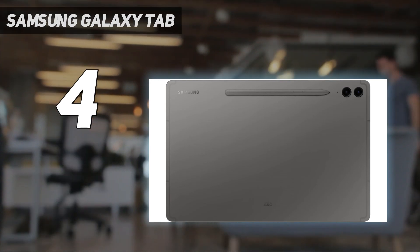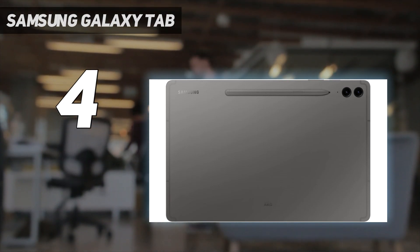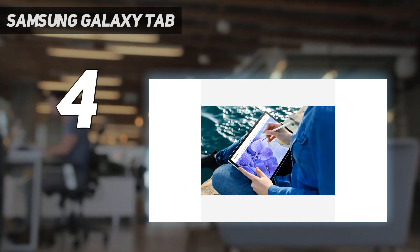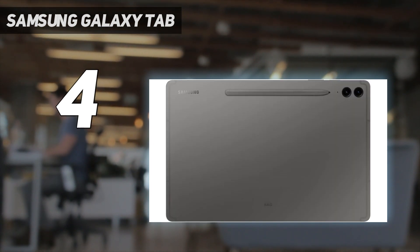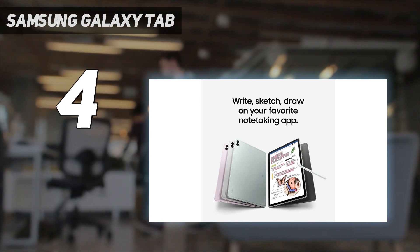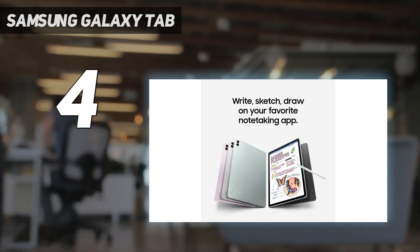It costs the same as an Apple iPad Air, but it manages to beat Apple's tablet in many ways, especially in battery life, making it our pick for longevity in a tablet. Of course, the Tab S9 FE Plus lasts a long time because its processor is a bit underpowered, especially compared to Apple's tablet.